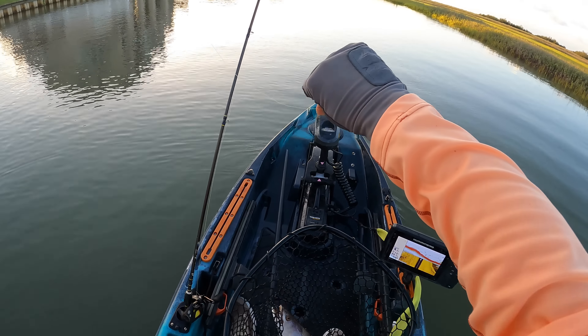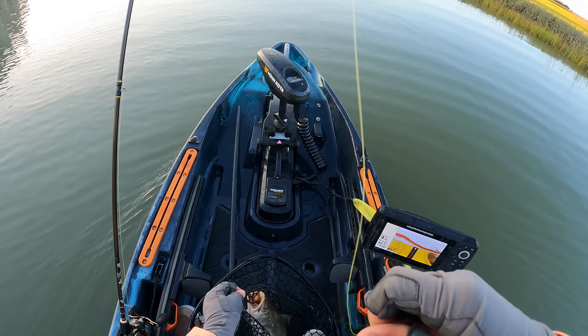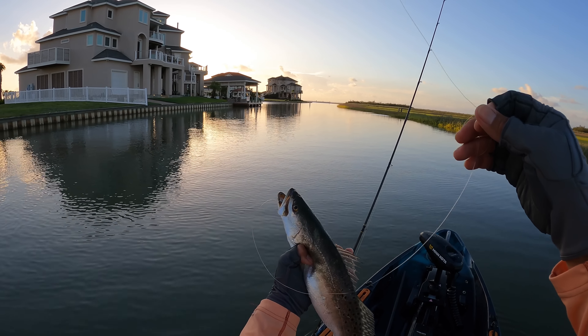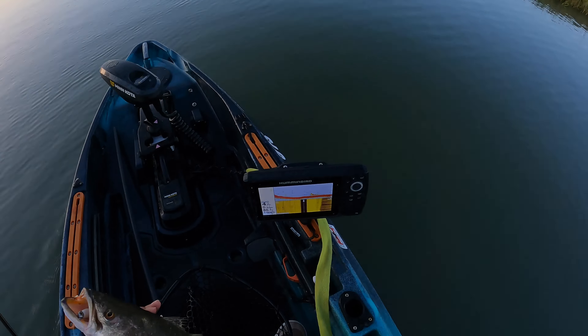There we go, that's a nice healthy keeper right there. This guy is a fatty — look at it, it's a fatty. Look at that. It's a nice slob. All right, let's hurry up and process this fella.